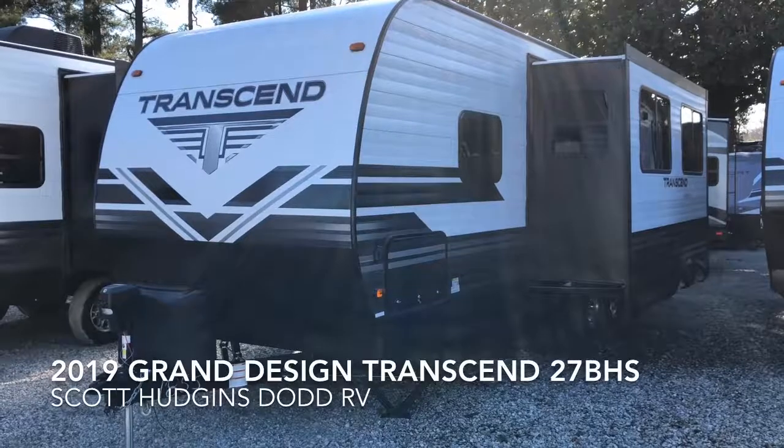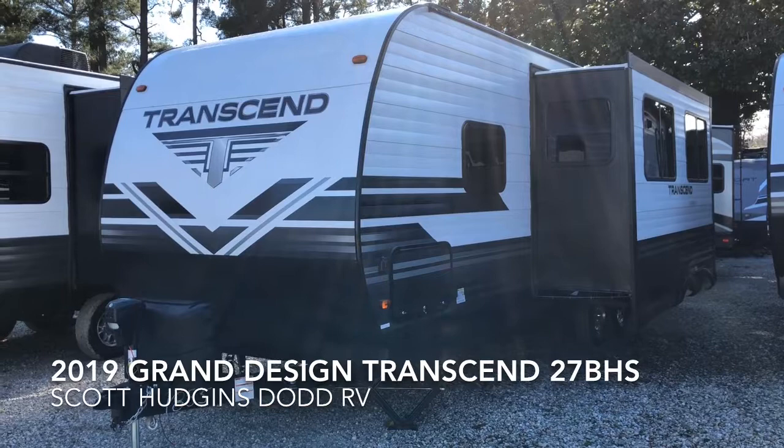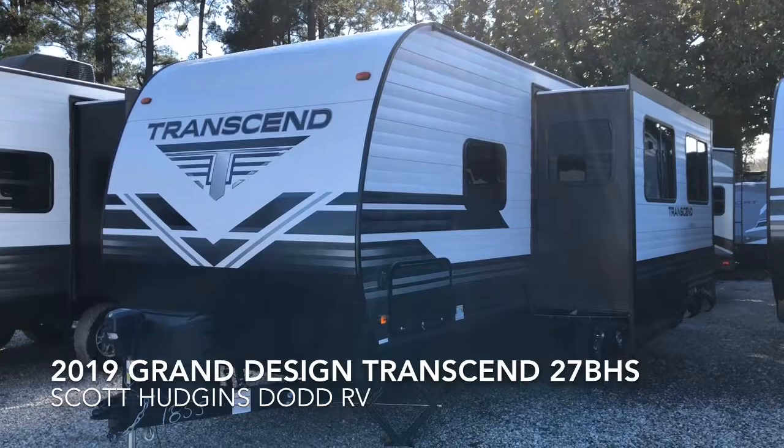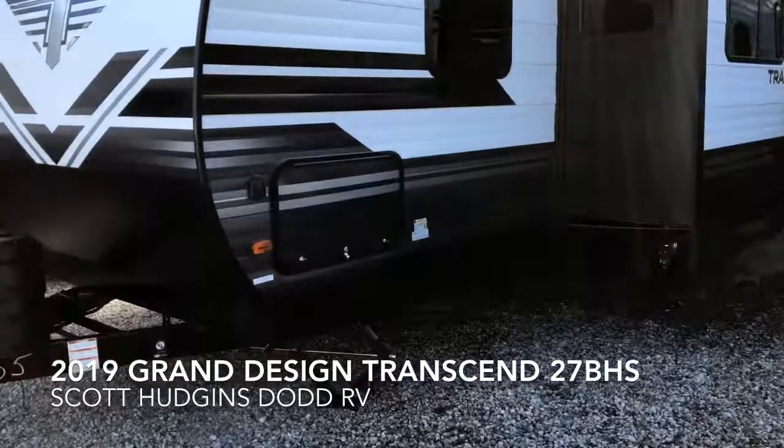Hello, this is Scott Hudgens with Dodd RV in Yorktown, Virginia. Today we're looking at a brand new 2019 Grand Design Transcend 27 BHS — a single slide-out travel trailer with bunk beds. It has a dry weight of 6,666 pounds.